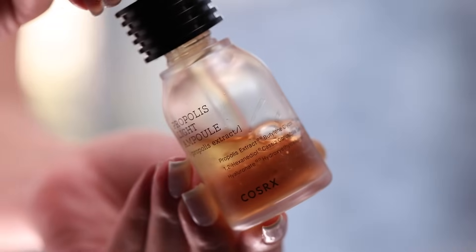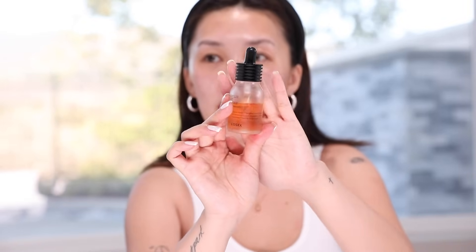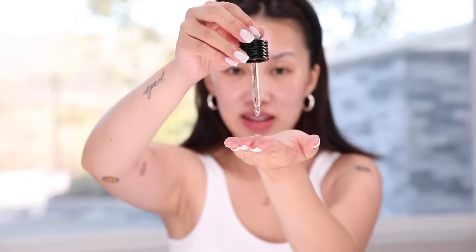Next up in the multi-step K-beauty routine is a serum. I recommend the Propolis Light Ampoule Serum from COSRX — a really great brand. For this kit, I wanted something universally helpful for every skin type: dermatologist tested, hypoallergenic, and great for acne-prone skin. This serum has 83.25% Black B Propolis Extract, which repairs damaged skin from acne treatment and reduces the look of redness. What's beautiful about serums is that they also give you a subtle, natural glow.